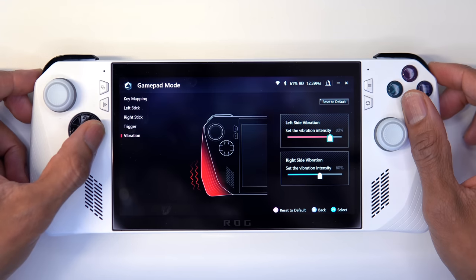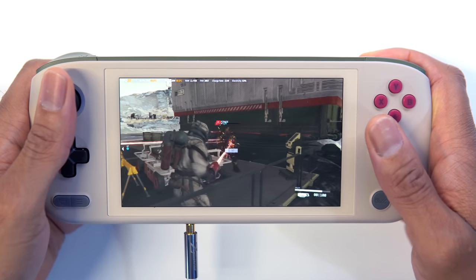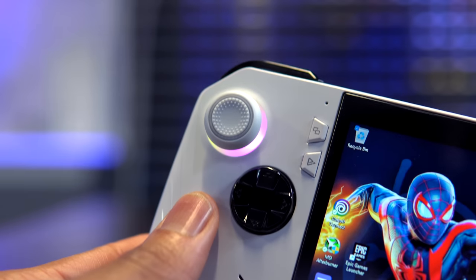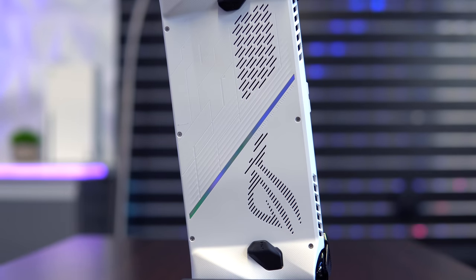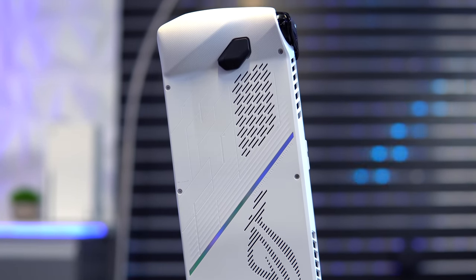If you crank up the haptic sensitivity all the way up, they can get a little loud, which is why I like to keep it around 60%. But they're nowhere near as loud and buzzy as my Ayaneo devices. I don't love the Circle D-Pad, but I don't hate it either, and the sleek, futuristic, lightweight build has really started to grow on me, as well as the material and texture used for the outer shell.